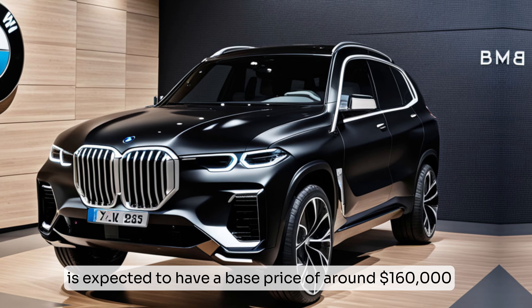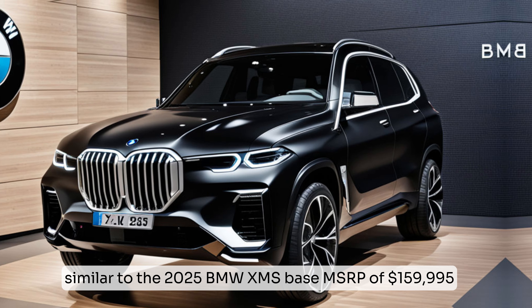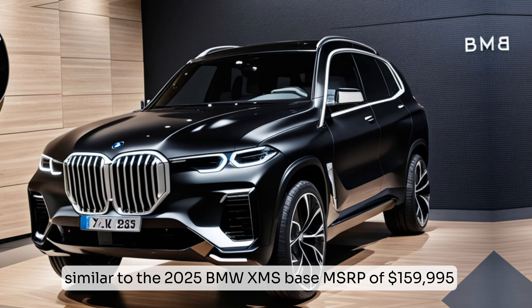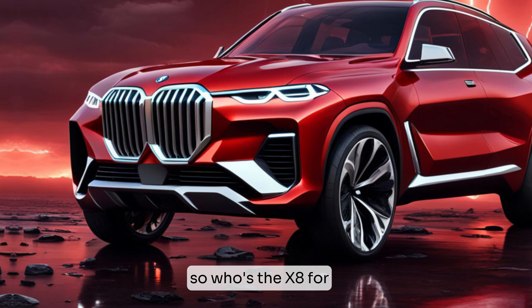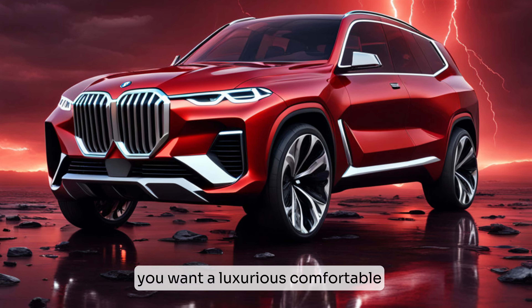The 2025 BMW X8 is expected to have a base price of around $160,000 — similar to the 2025 BMW XM's base MSRP of $159,995.